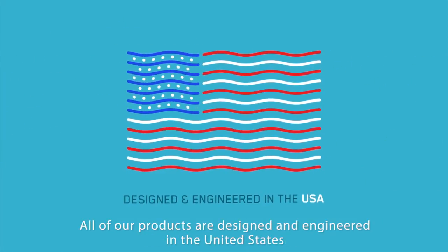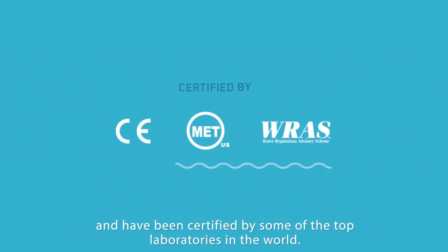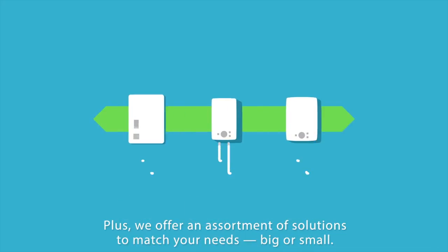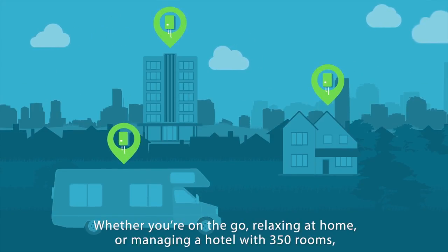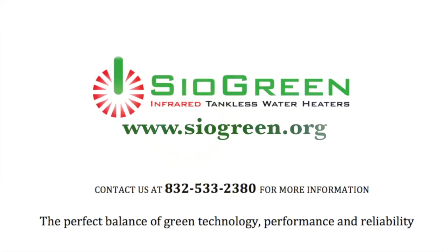All of our products are designed and engineered in the United States and have been certified by some of the top laboratories in the world. We offer an assortment of solutions to match your needs, big or small — whether you're on the go, relaxing at home, or managing a hotel with 350 rooms, there's a Siogreen solution.